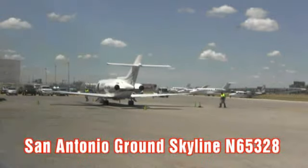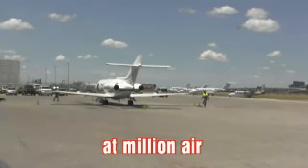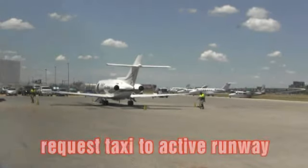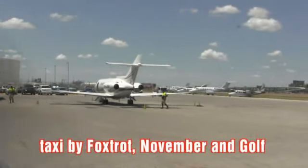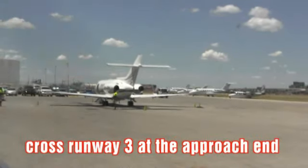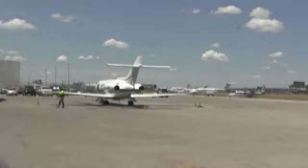San Antonio ground, Skylane 65328 at Millionaire, request taxi to active runway. Skylane 65328, San Antonio ground, runway 12 at Kilo, taxi via Foxtrot, November, and Golf. Skylane, taxi to 12 Right via Foxtrot, November and Golf.